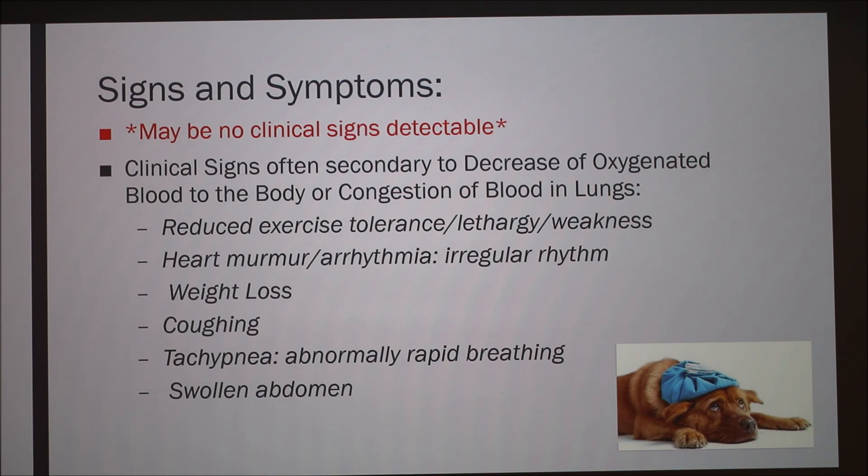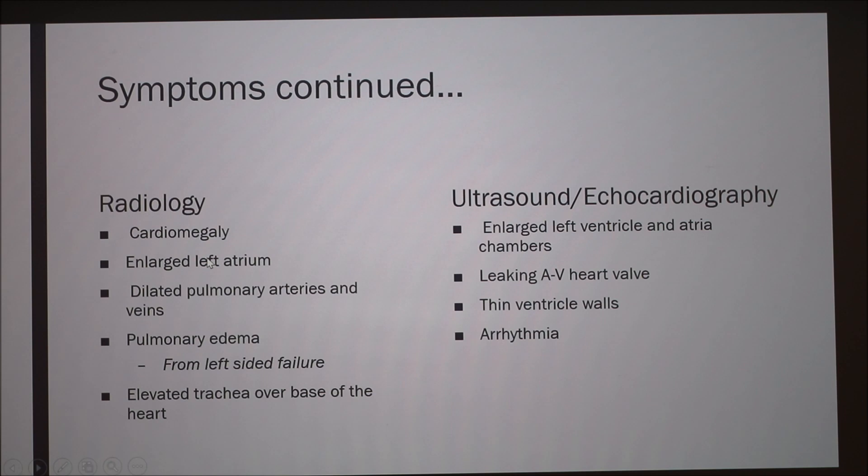Signs and symptoms: it's important to note that there may be no detectable clinical signs — I'll get into the two phases later. Clinical signs are often secondary to a lack of oxygenated blood to various parts of the body as well as congestion of blood in the lungs. You might see lethargy, weakness, arrhythmia, weight loss, coughing, tachypnea, and swollen abdomen. For diagnosis, we look at radiology or ultrasound combined with echocardiography. A radiograph shows cardiomegaly, edema location, and elevated trachea, while an echocardiograph shows enlarged ventricles and atrium, and thin ventricle walls.